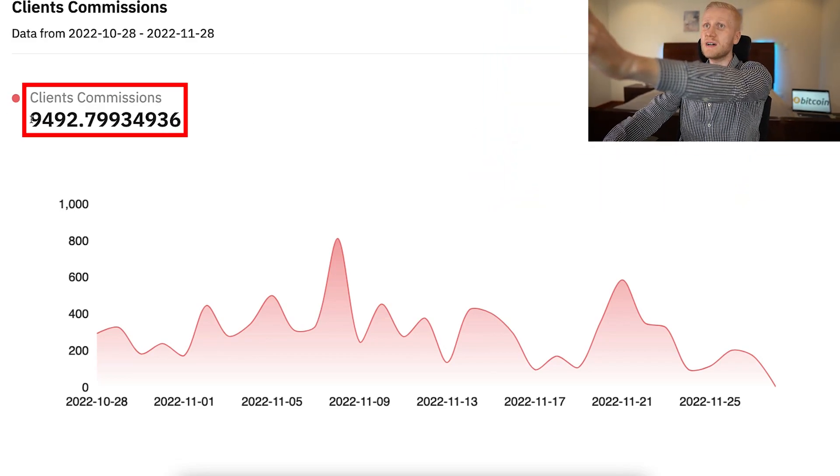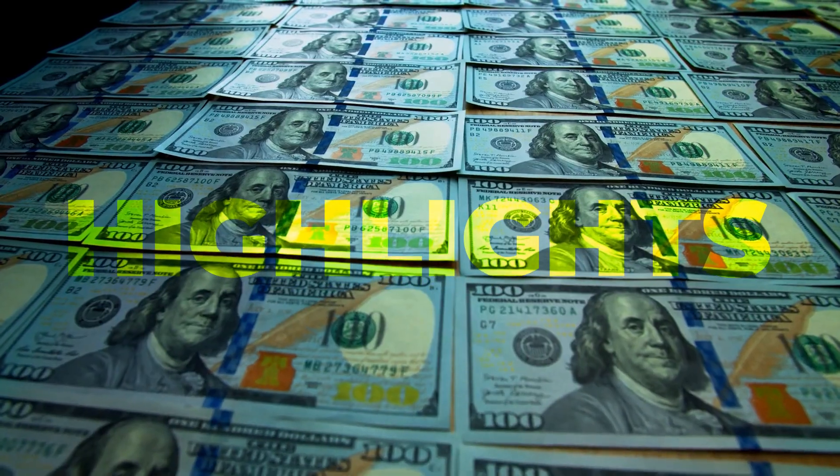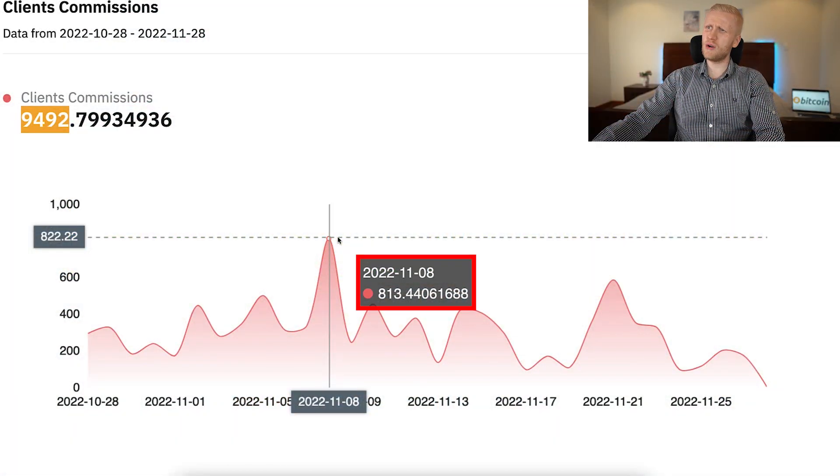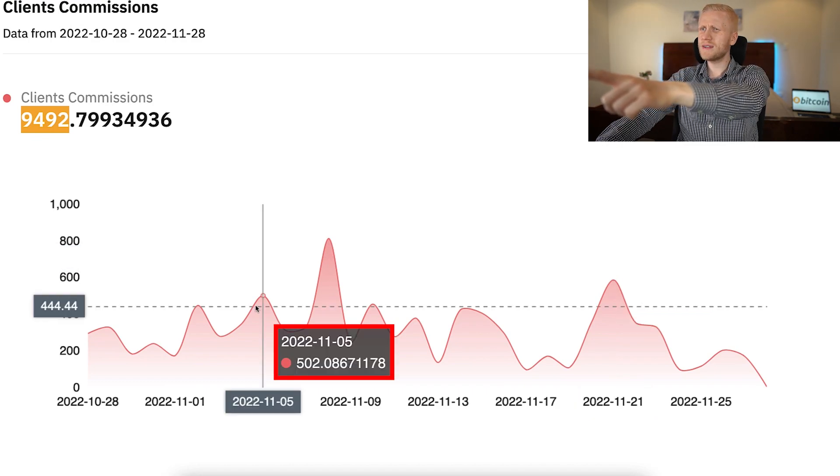This crypto program has paid me $9,492 in the last 30 days. Here are some highlights: $813 in one day, $587 in a day, $502 in a day.